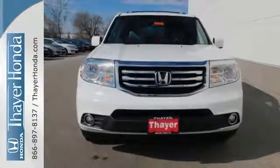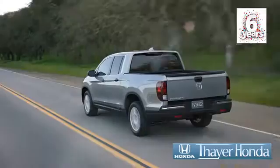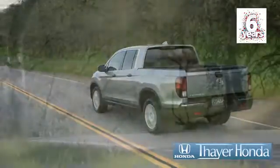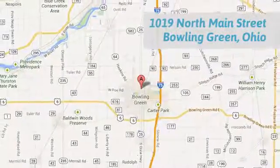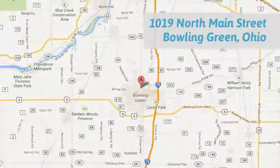See it for yourself today. Honda is happy to pass the savings and quality on to our customers. Call, click, or stop in today. We are conveniently located at 1019 North Main Street in Bowling Green, Ohio.